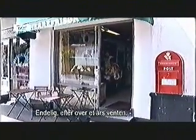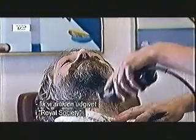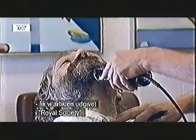Finally, after more than a year of waiting, we got the paper published in the Royal Society.